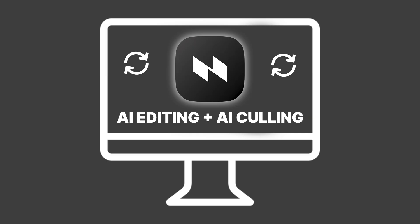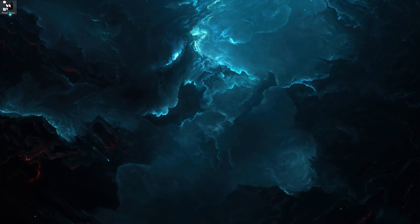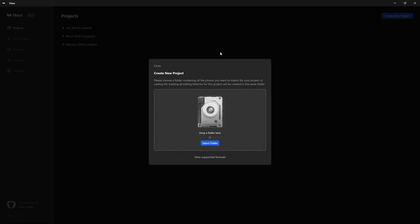What sets Polar Next apart is not just its speed, but its security. Everything happens directly on your device, meaning your raw files are never uploaded to a cloud server. Whether you're using the web version for quick access or the new desktop app for a more robust experience, your photos stay private and the performance stays fast.